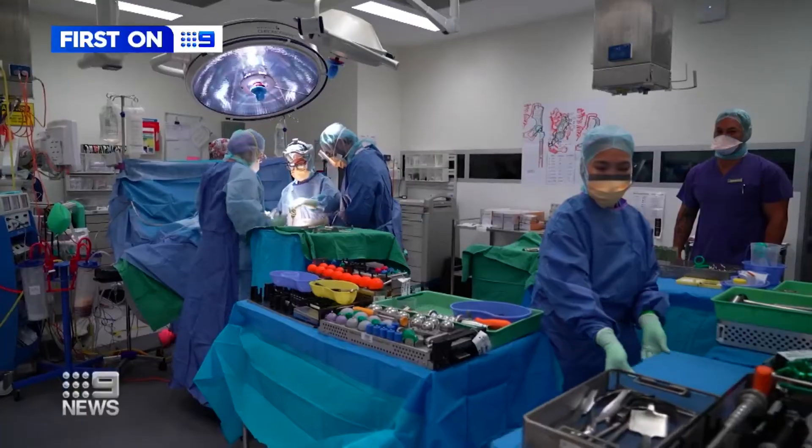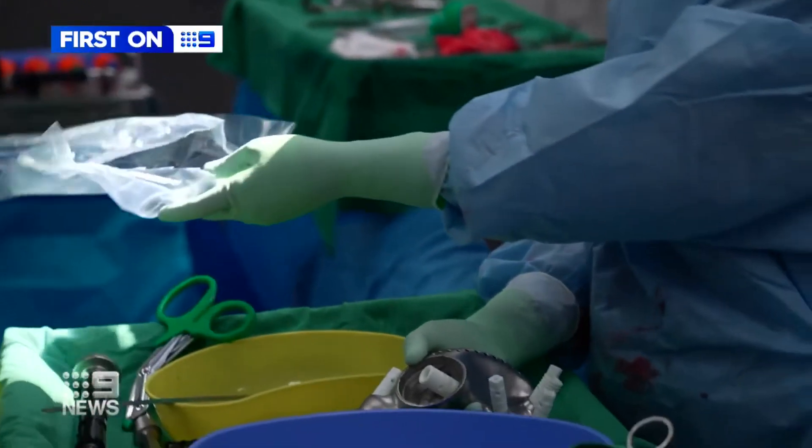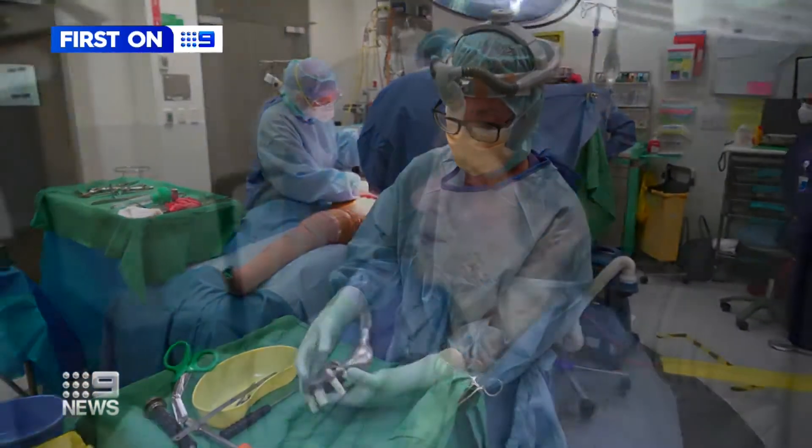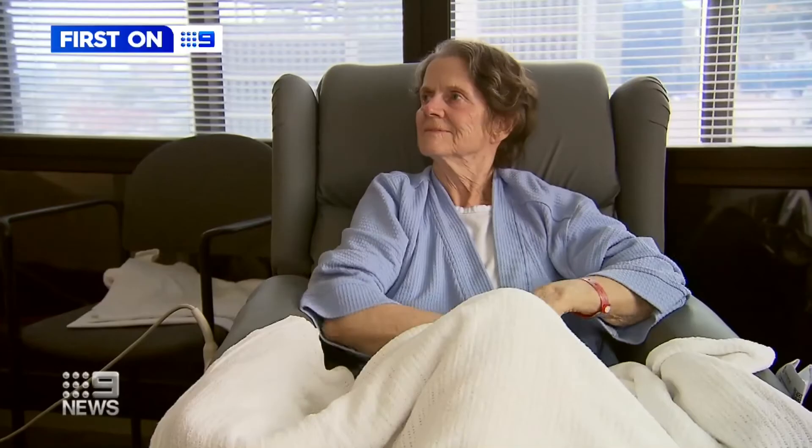The first thing she said is, "Well, this is doable," and we just looked at each other and thought, "Wow. This is biomedicine to the nth degree." In the marathon surgery last month, the printed pelvic bone was inserted.